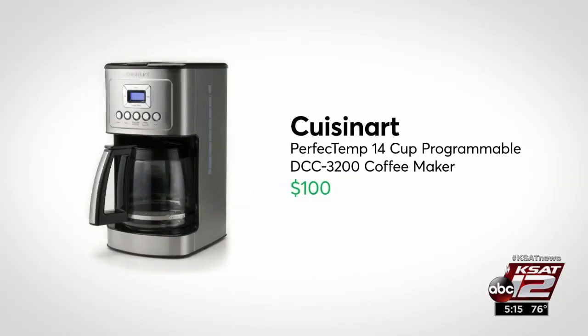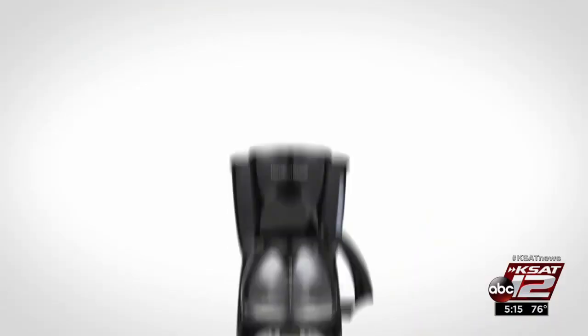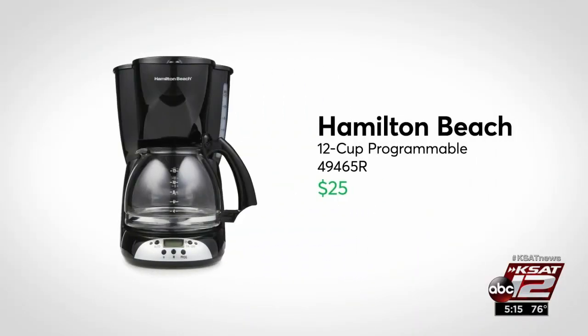This $100 Cuisinart consistently tops Consumer Reports' ratings, and owners are satisfied with it too. For less money, you can get comparable brew performance from this $25 Hamilton Beach coffee maker.